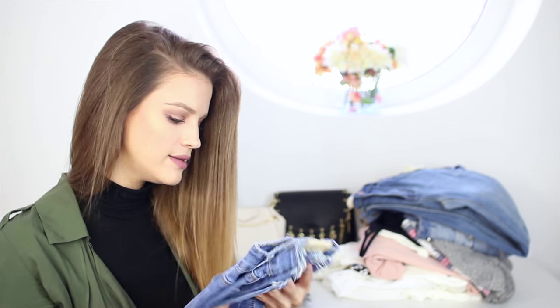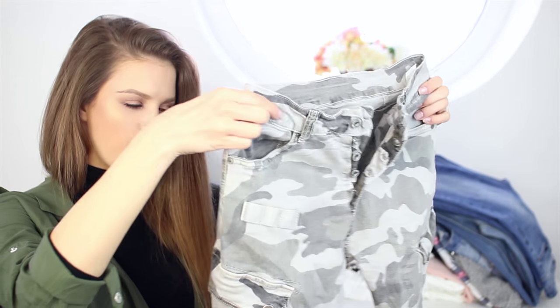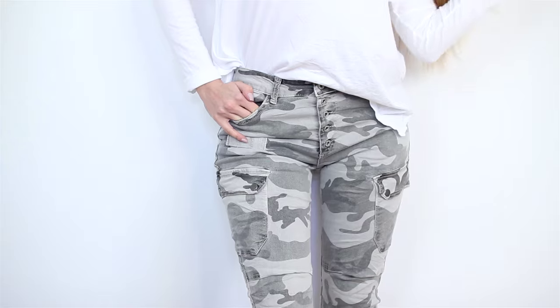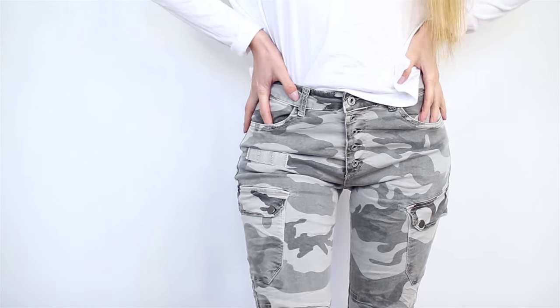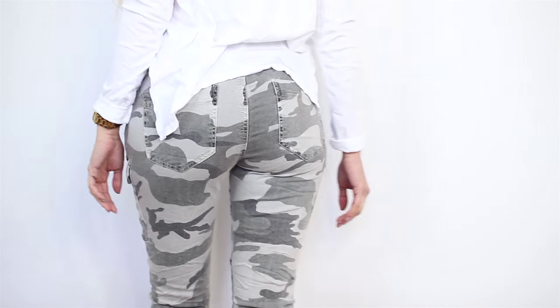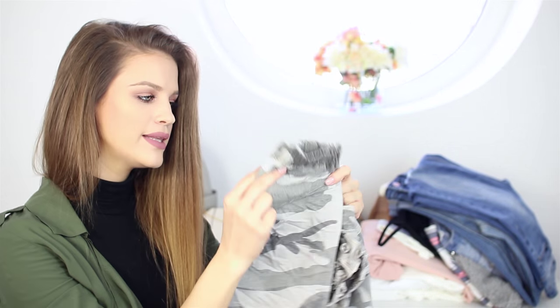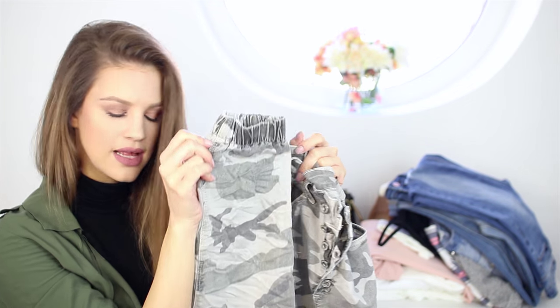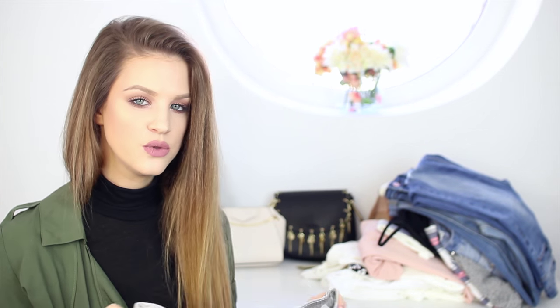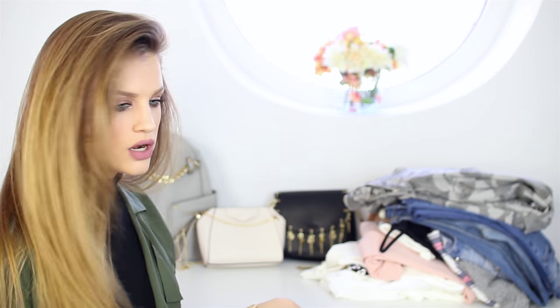Now let's move on to these — I love the army style right now. These trousers, not jeans, are super comfortable and fit really well. I especially love the color and the detail at the bottom — it looks super cool with sneakers. I also tried them with high heels and they look awesome — a relaxed chic look.